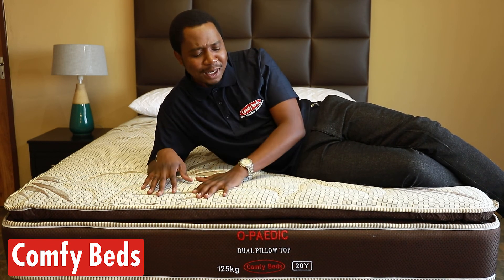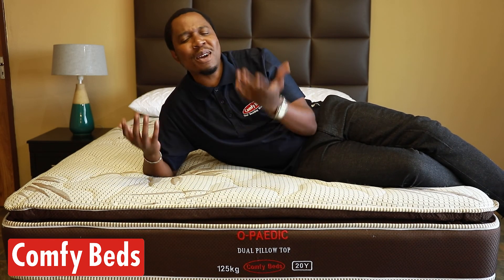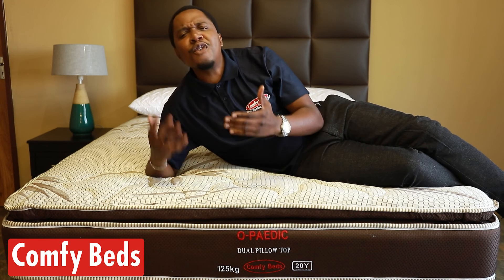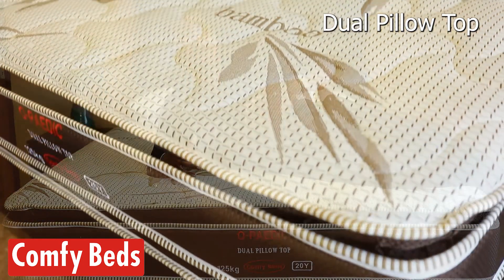I've got this lovely dual pillow top. I call it the hotel range. It's one of a kind. It's a medium firm spring mattress, full turnable. This dual pillow top helps with your back.